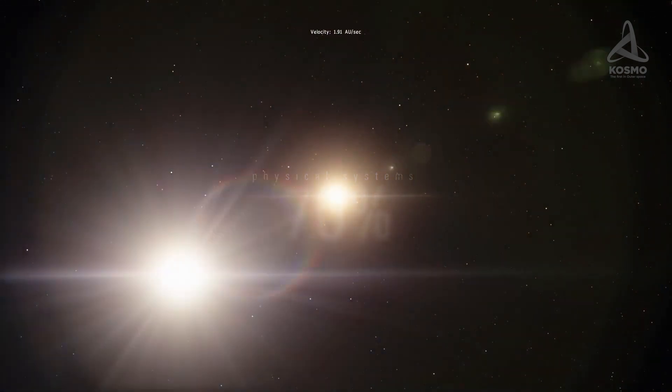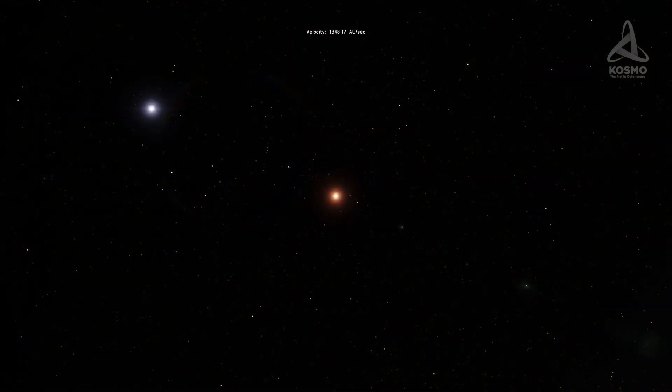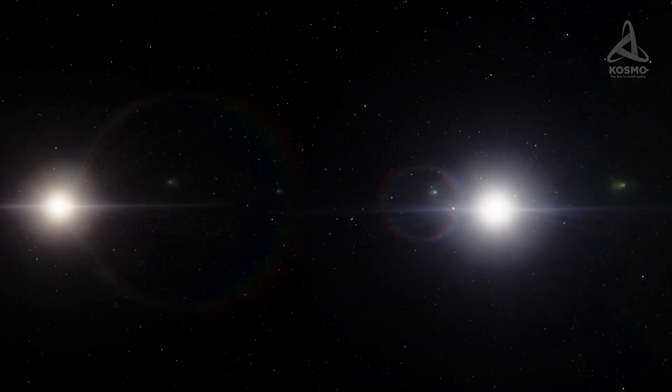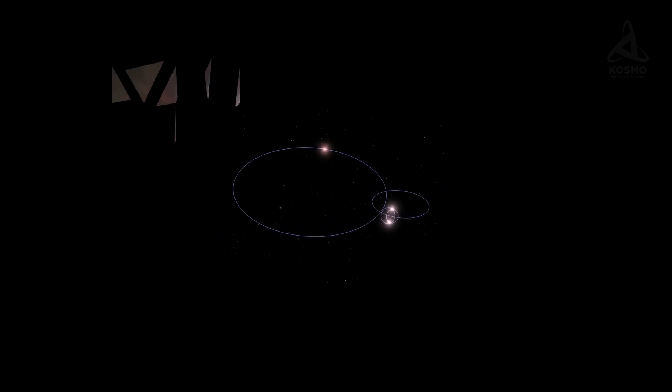The Castor system, however, is noticeably different from the majority. Each of the three main stars in this system is a binary star. Thus, the total number of stars in Castor is six. It is also highly unlikely that there are stars in areas unobservable to us in Castor's vicinity which are gravitationally bound to this sextuple system.